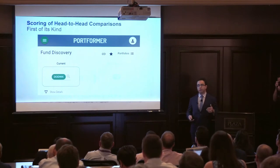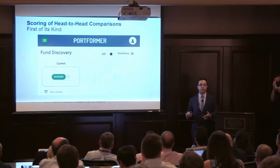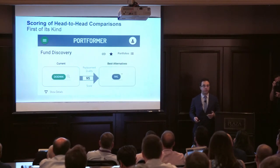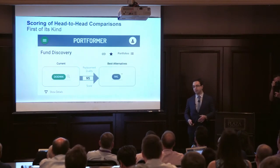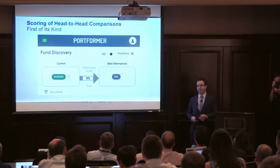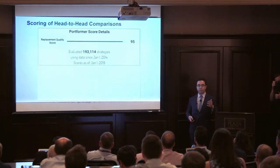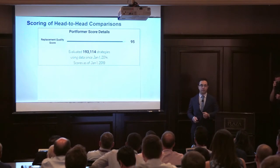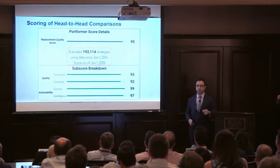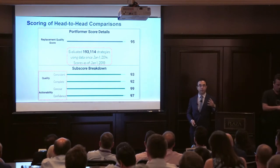Here's how we do it. We're the first of its kind to score the head-to-head matchups between funds and portfolios. We use our proprietary machine learning and the magic of Bayesian statistics to evaluate the quality of a replacement versus another. In this example, we looked at 193 competing strategies evaluated across four key metrics.